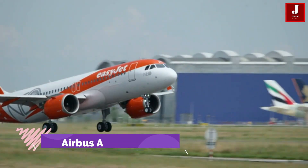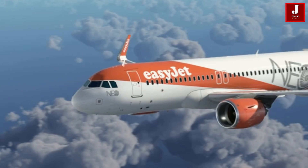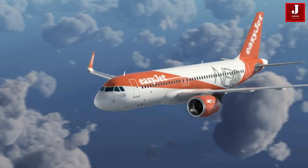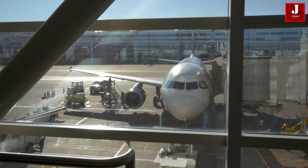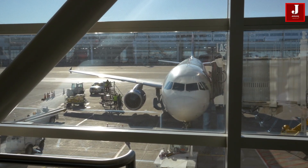The Airbus A320 is one of the world's best-selling narrowbody aircraft. Having been introduced in 1988, it has been using fly-by-wire technology, which has proven the most successful for this aircraft.